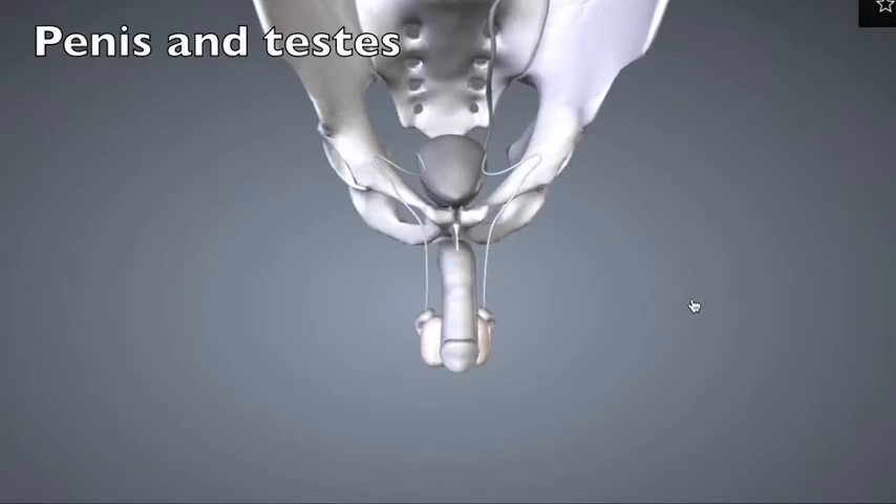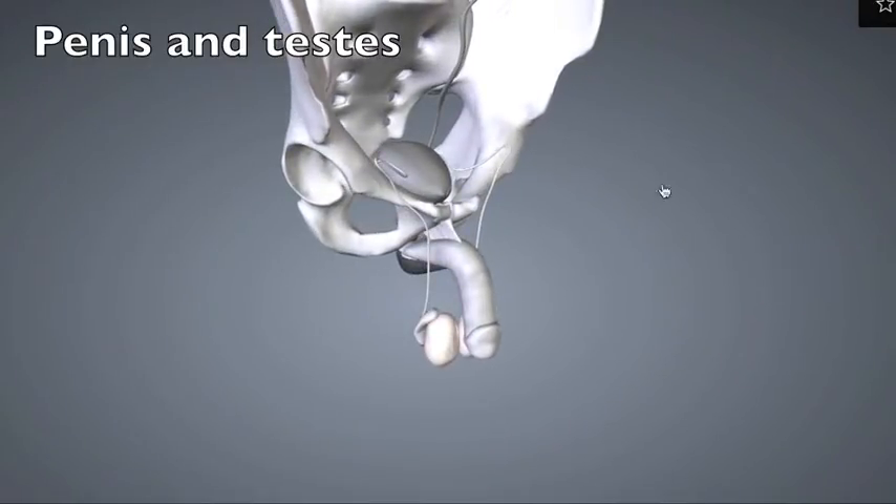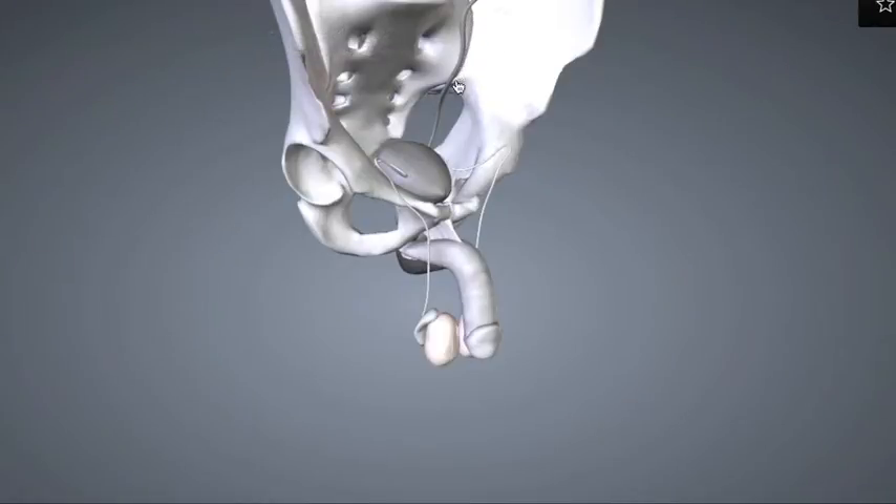For reference, I've included some of the anatomy of the urinary system. Shown here is the left ureter, which would be attached to the left kidney, as well as the urinary bladder. The right ureter has been removed for clarity.